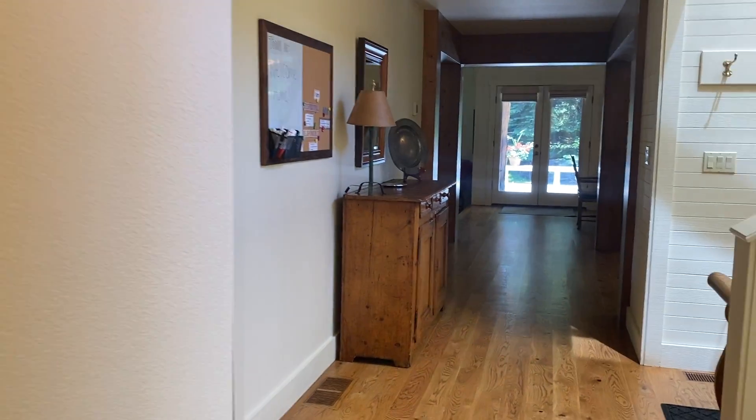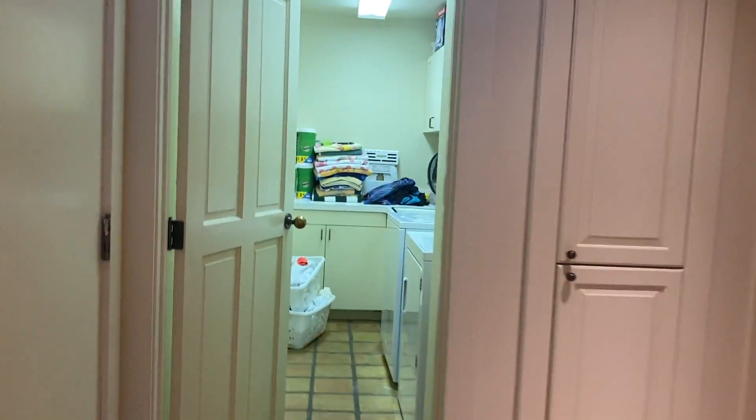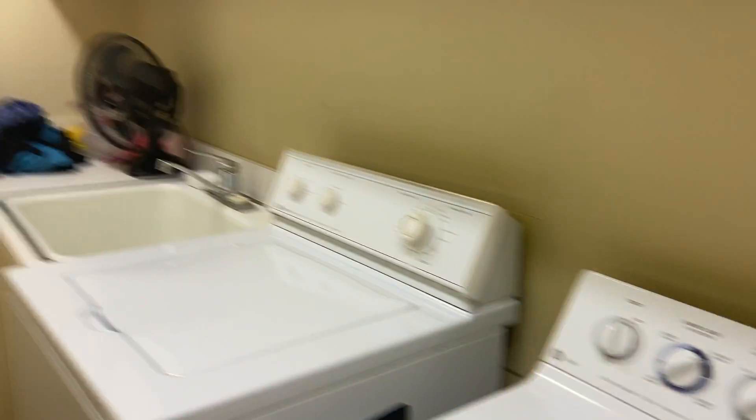Going out that second bedroom, next to it is a powder room, just down the hallway from the entry. Here's the laundry with the original saltillo tiles and original cabinets as well — laundry room right off the garage, which is quite nice.